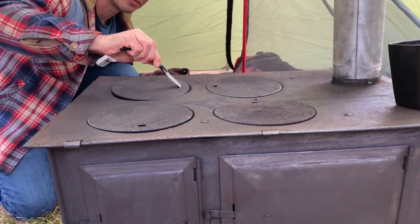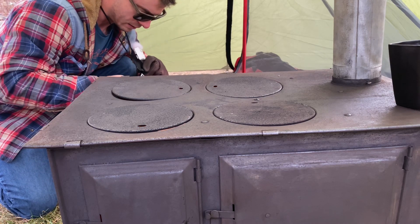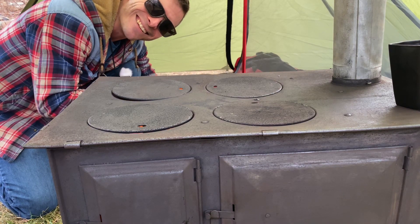This thing throws off some heat. It's got so much space for it to gather heat — it's just wicked hot. Have I told you I love stoves? Because I love stoves.